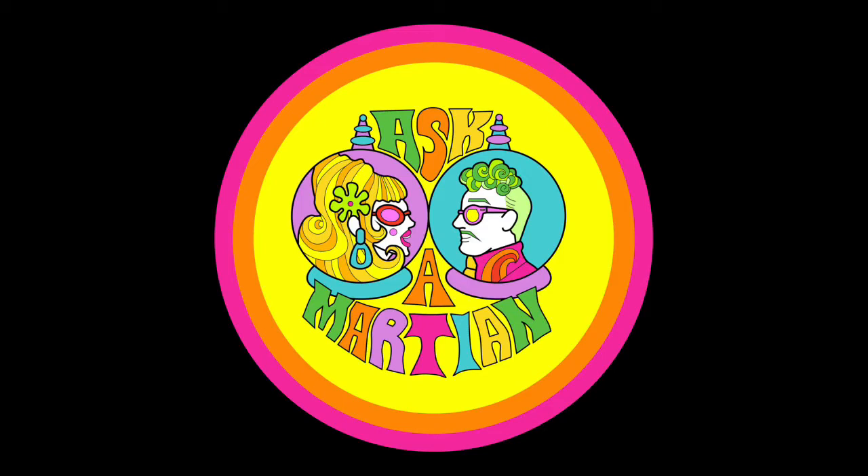Hello and welcome to Ask a Martian. I'm Orchid Satellite Martian and I'm Elias Vidal Martian. We're going to talk to you about fashion, style, answer some questions, and we're also going to introduce this episode with a little bit of a difference.